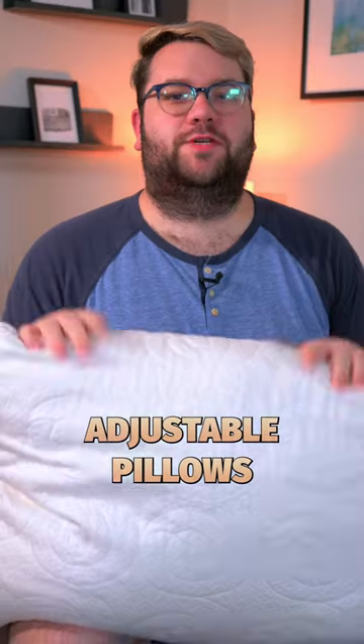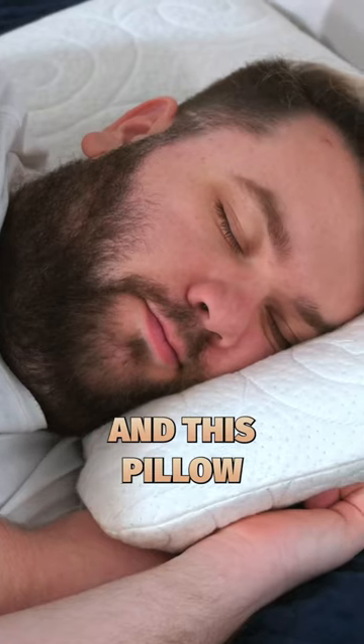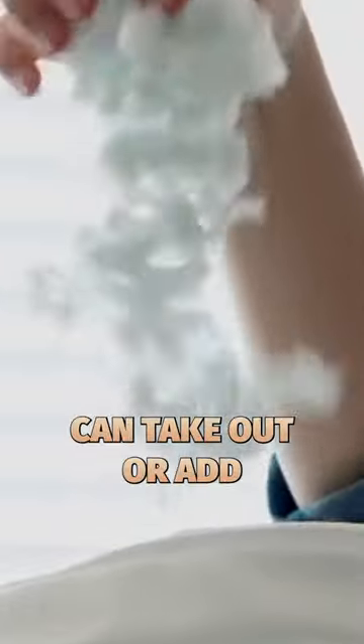One of my favorite adjustable pillows is the Lagoon Fox, and this pillow is a memory foam pillow with a shredded foam core that you can take out or add in to adjust its firmness and its height.